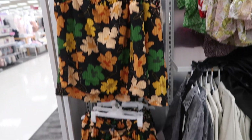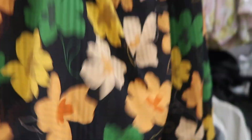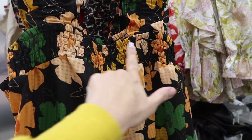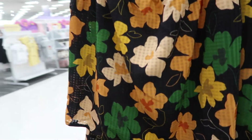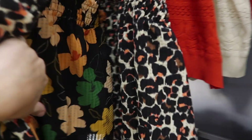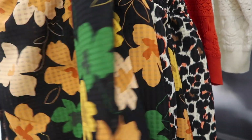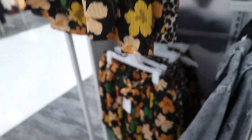New top and short set from Who What Wear. It's like a textured, kind of sheer material with a square neckline, ruffle detailing on the straps, smocking around to the back, and a flowy silhouette. This one comes in black, green, and orange floral, and also in that coral and brown leopard print. These are $24.99.